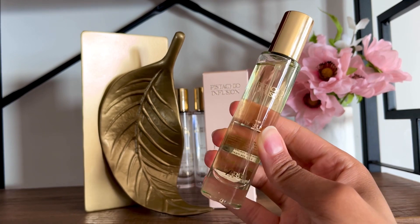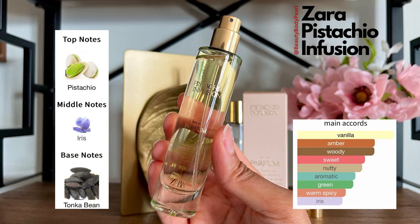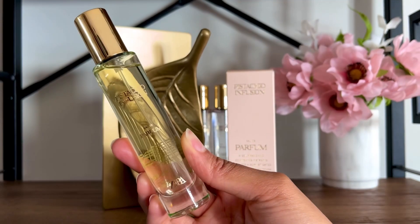In the dry down there's a floral that adds some sort of powderiness, but then that's it. Zara Pistachio Infusion in three words: apple pie powder.